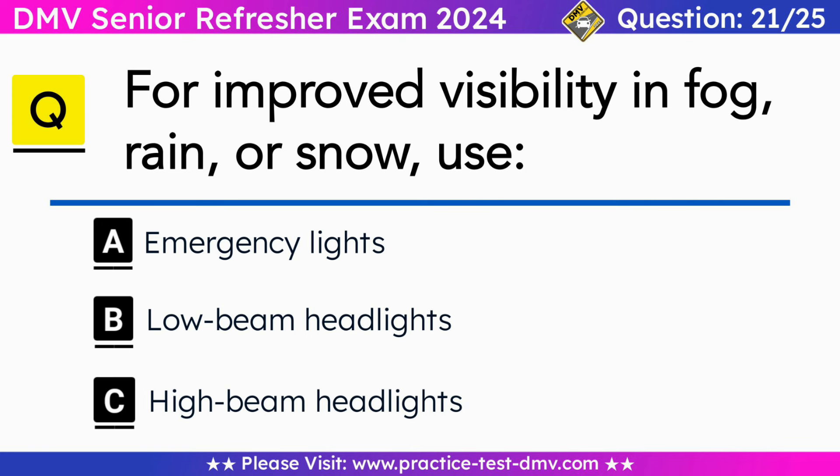Question 21. For improved visibility in fog, rain, or snow, use: A. Emergency lights. B. Low-beam headlights. C. High-beam headlights. Correct answer: B. Low-beam headlights. Use low-beam headlights when driving in rain, snow, sleet, or fog. High-beam headlights in adverse weather conditions lower visibility by reflecting off the precipitation and back into the driver's eyes.